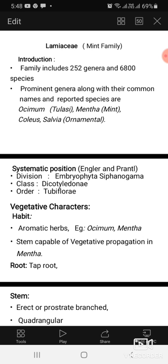According to this classification, the family belongs to Dicotyledoniae and order Tubiflorae.